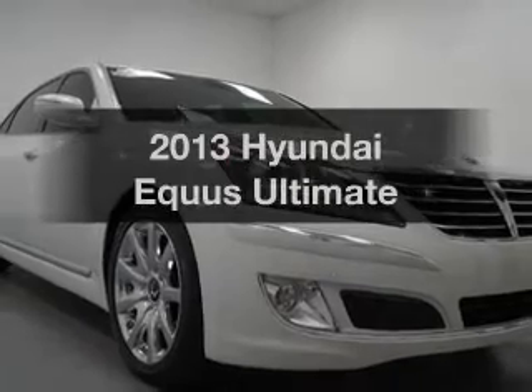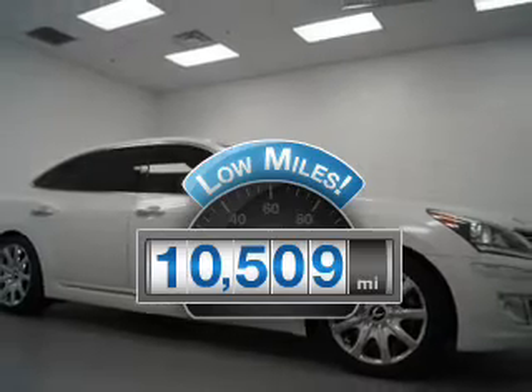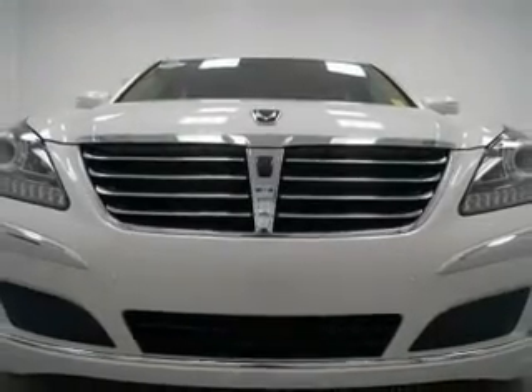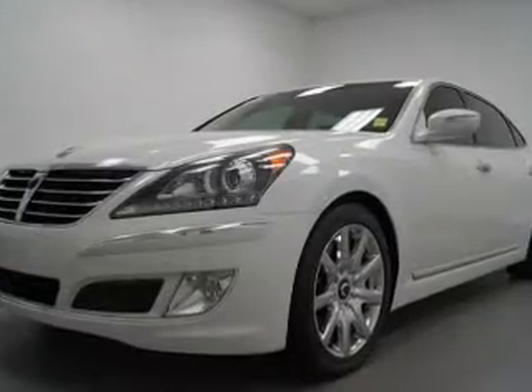Travel the roads in style and comfort in this great vehicle. A low odometer reading makes this vehicle a great value at this price. The powertrain includes rear wheel drive with a powerful 8-cylinder engine that responds smoothly to its automatic transmission.